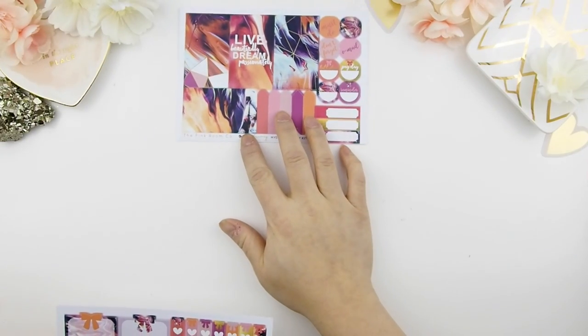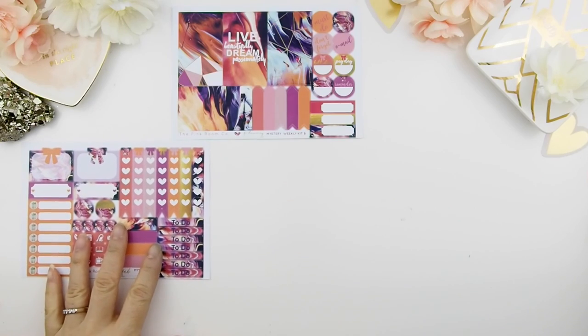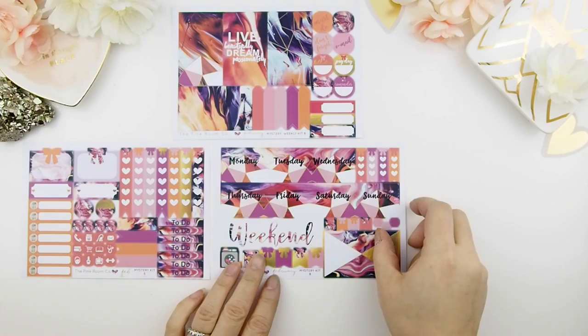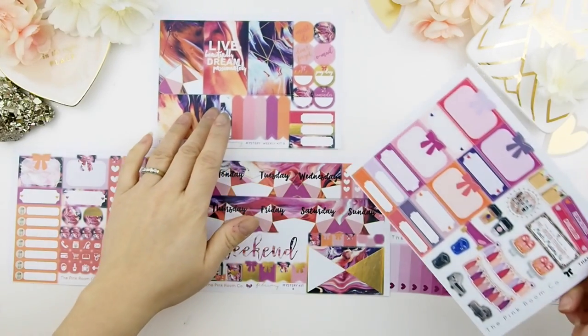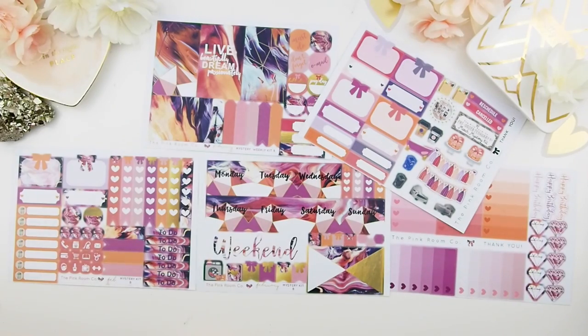And this is mystery Kit B. I just love love love this color scheme. I don't know if the camera could pick up the marble effect of the background, but it's just so beautiful when you see it in person — especially those who bought the glossy version. It's just printed very beautifully.